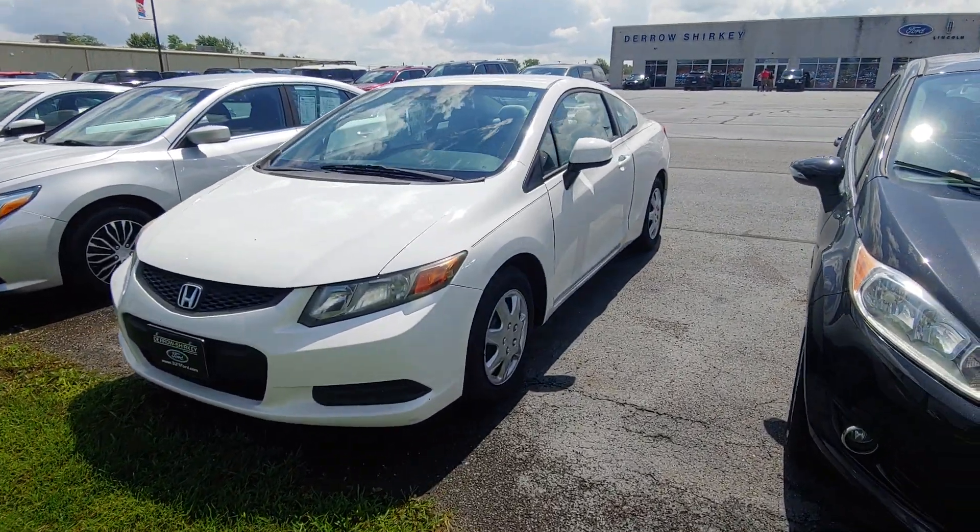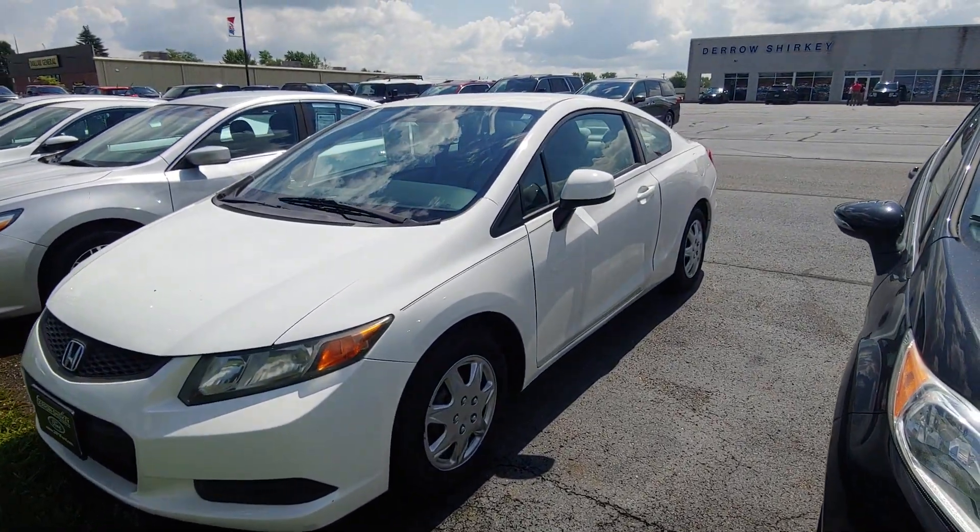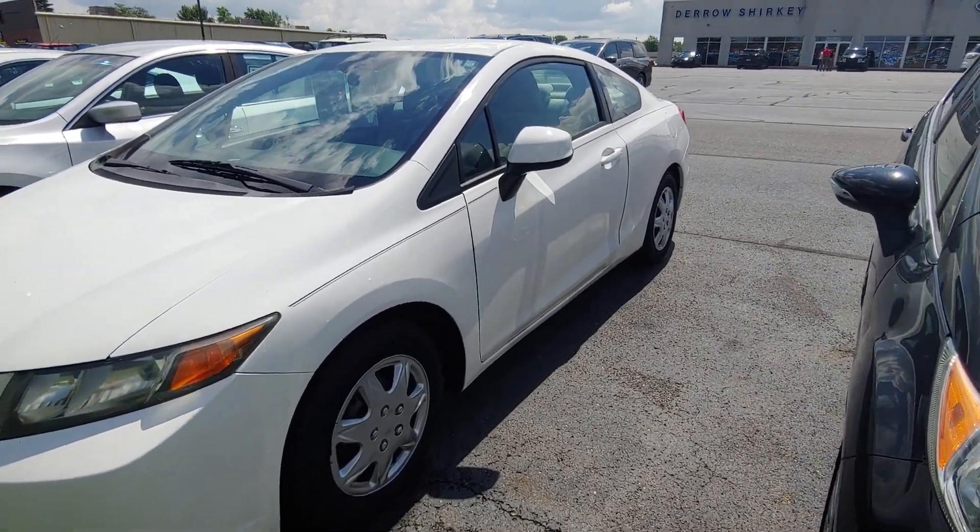Hey, good afternoon Toby at Daryl's Shirky. I wanted to send you a quick video of the 2012 Honda Civic with roughly 65,000 miles.